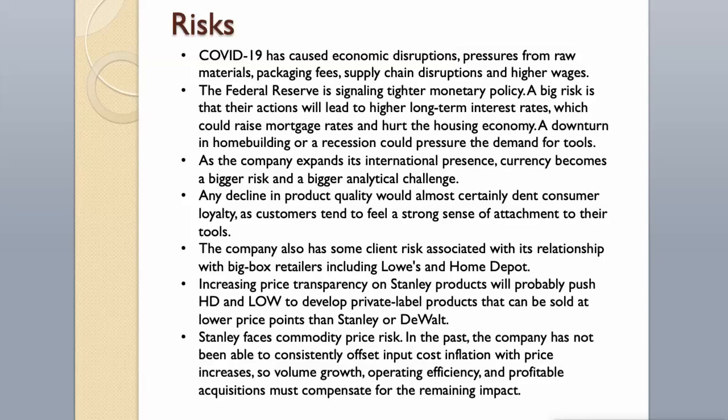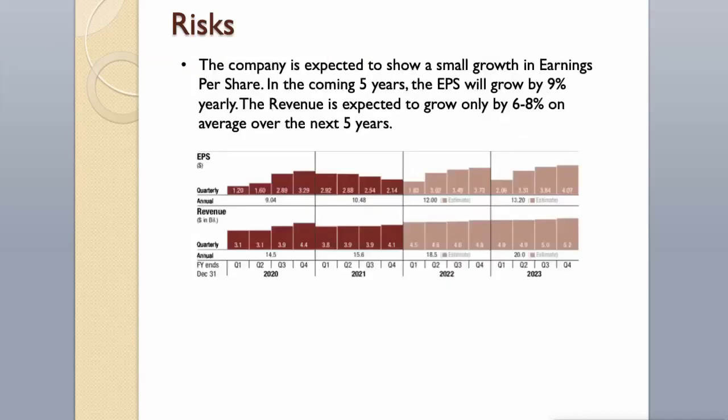Stanley faces commodity price risk. In the past, the company has not been able to consistently offset input cost inflation with price increases, so volume growth, operating efficiency, and profitable acquisitions must compensate for the remaining impact. The company is expected to show small growth in earnings per share — EPS will grow by 9% yearly in the coming 5 years, and revenue is expected to grow by 6–8% on average over the next 5 years.